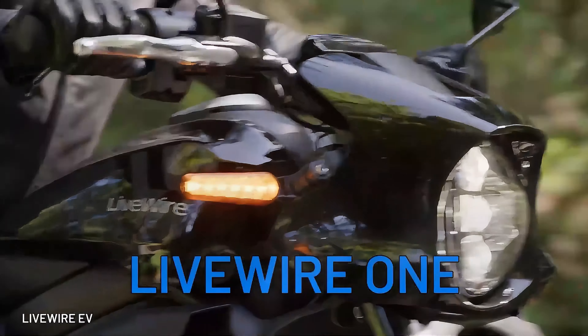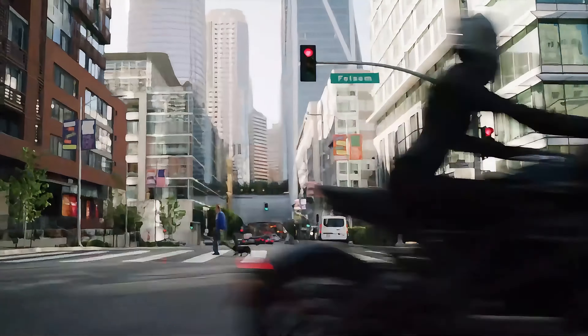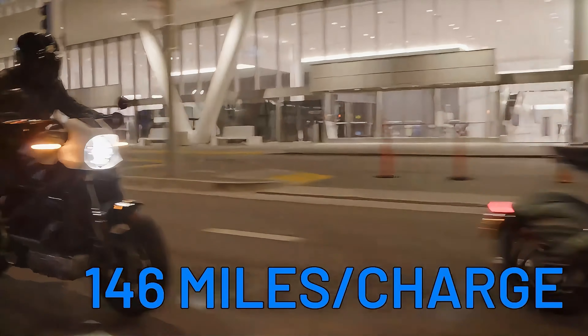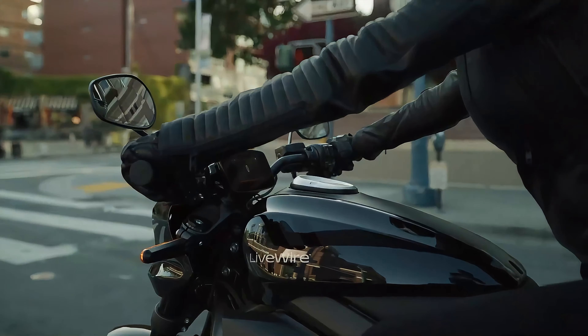Harley-Davidson takes center stage once again with the Livewire 1, a refined electric beauty built for the masses. With its likable design and familiar torquey riding experience, the Livewire 1 promises a range of 146 miles and a top speed of 95 miles per hour. What this bike lacks in sound, it makes up with style.